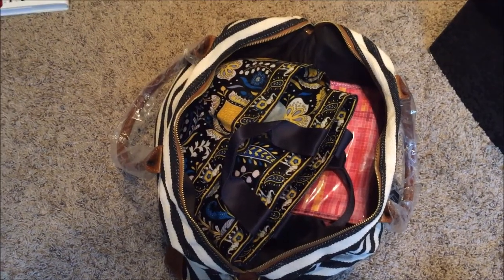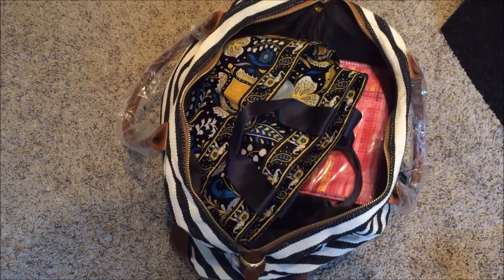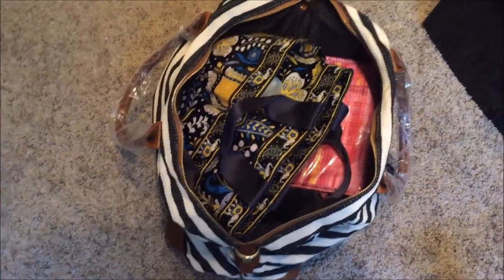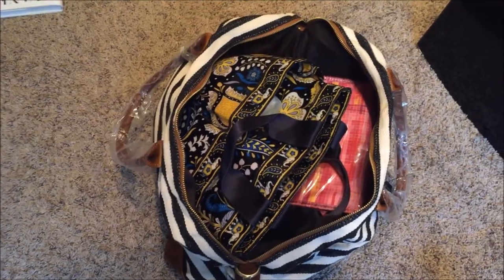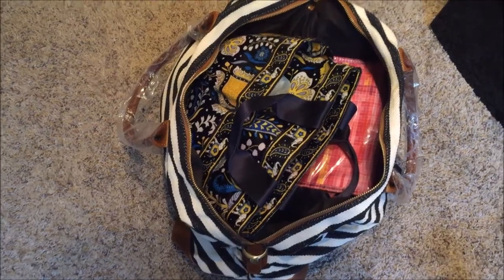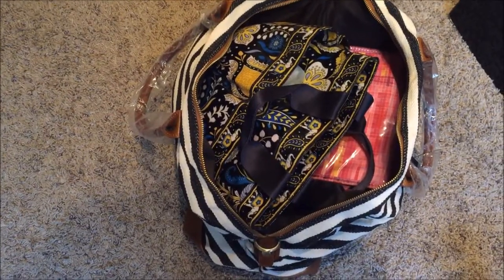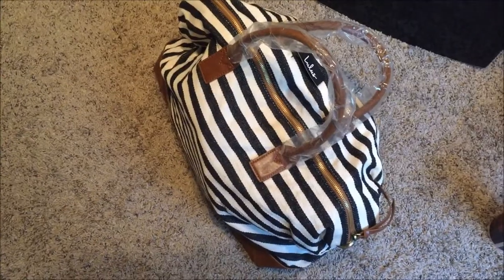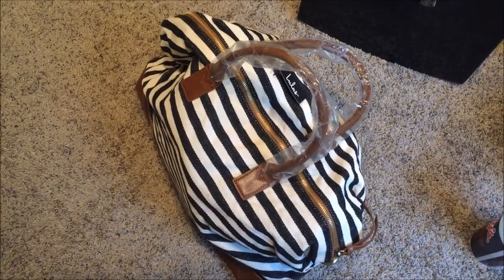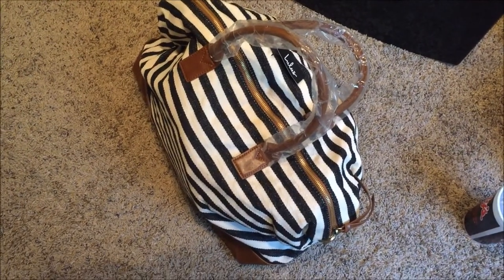It fit all of that stuff and could probably stand to fit one other outfit as well, so maybe a two-night trip. If you have a significant other they'd probably need their own bag — I don't see any way I could fit two nights of stuff plus someone else's. It zipped up pretty nicely. It actually ended up being heavier than I thought, so I'd definitely need the shoulder strap if taking it to the airport.